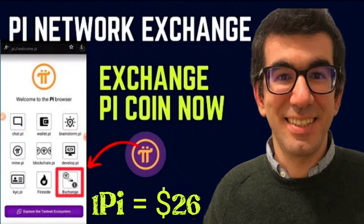Hello guys, today I come with a new video. Pi Network is finally on exchanges like CoinGecko and other big crypto exchanges, and one Pi coin option value is 26 USDT. Finally, the Pi coin exchange option is listed on the Pi Browser. We will discuss all these details in this video, so watch till the end.